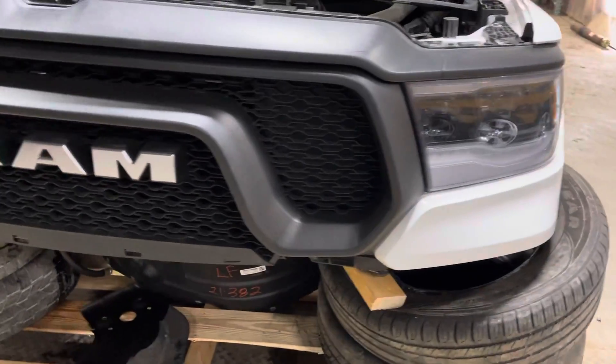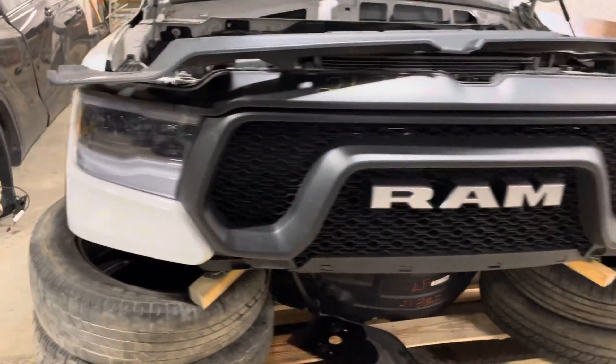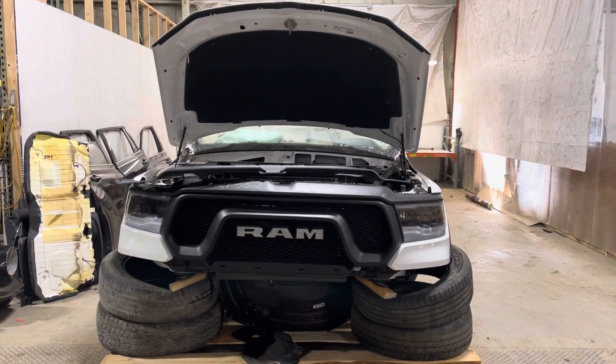Nice Ram Rebel mustache grille, nice and complete. Alright, stock number 21382, 2020 Ram Rebel 1500 front clip in stock now.